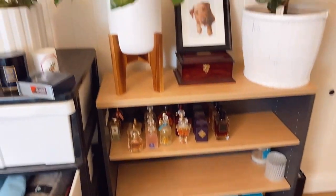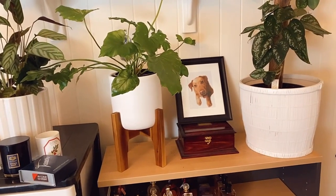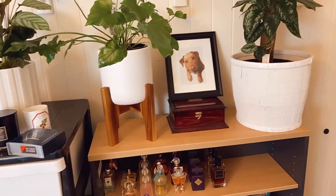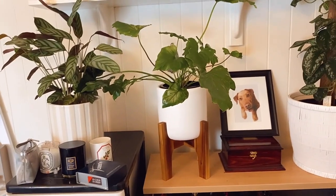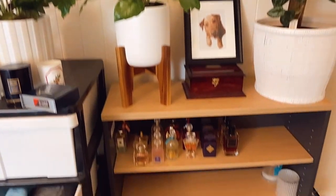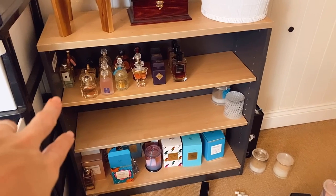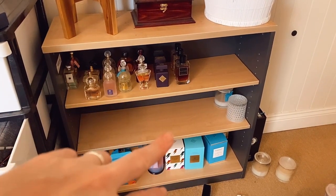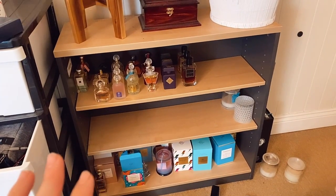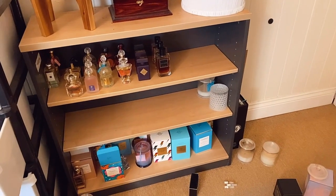So this is a huge mess, I'm very well aware of that. We've got some plants up here — these plants have pretty much been living here the whole time, although the plant stand and plant holder are new. Moving down, I have started putting some of my Guerlain fragrances on this shelf, and there's some Initio and some Elie Saab, and obviously this bookshelf is where I was keeping all of my perfume books and scented candles.